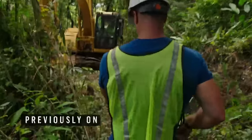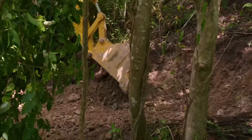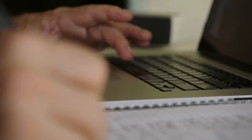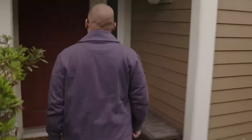Previously on Lost Gold of World War II: the team hit bedrock and couldn't dig any deeper. They want to see the target, and a horizontal drill is considered the best bet. Charcoal was found at 10 feet, matching maps from Bob Curtis. A lead on Chuck McDougall, probably the only living expert, is pursued for help.